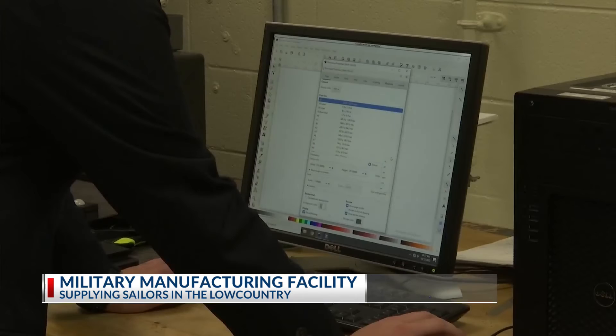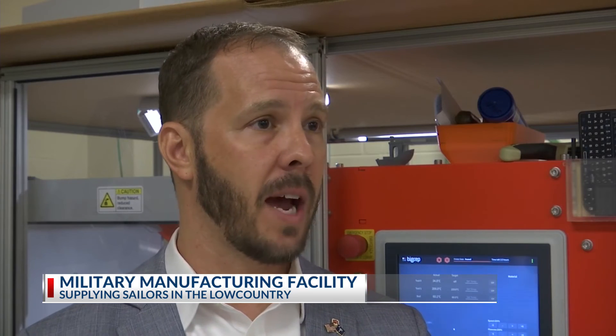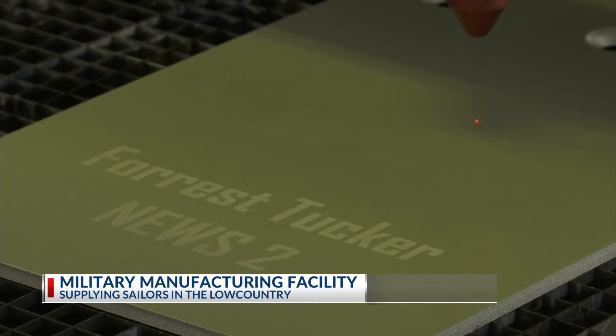Educating sailors from the southeast to the Middle East is the next goal in mind. It's not just hitting print on a 3D printer — you need to understand how to do some of those designs, how to do some of the technical aspects of that. With the proper training, the fleet can make their own projects just like this one in North Charleston.